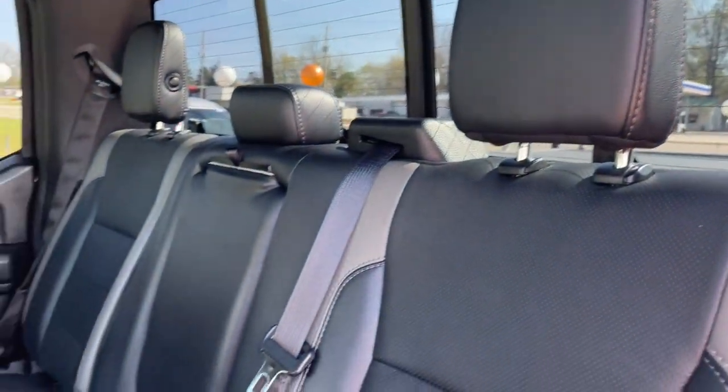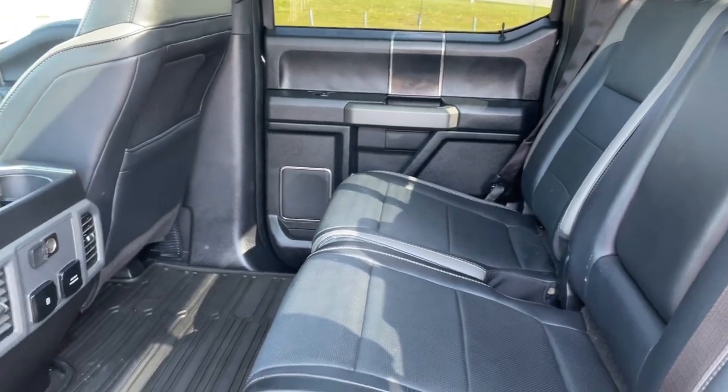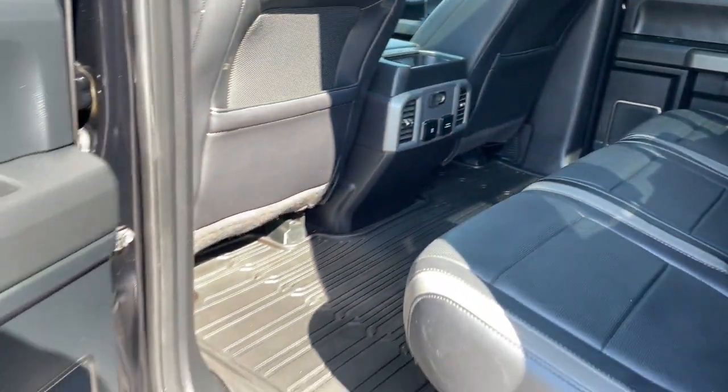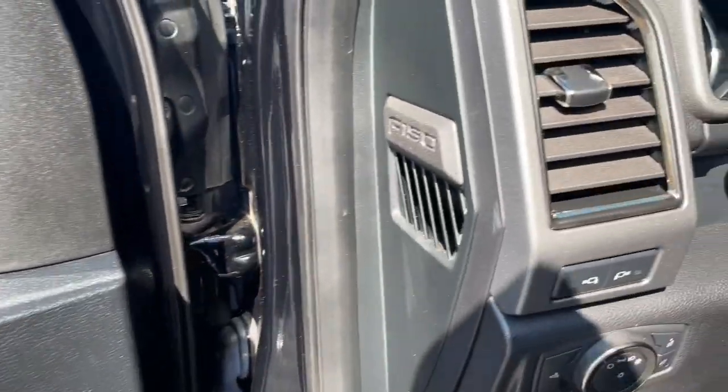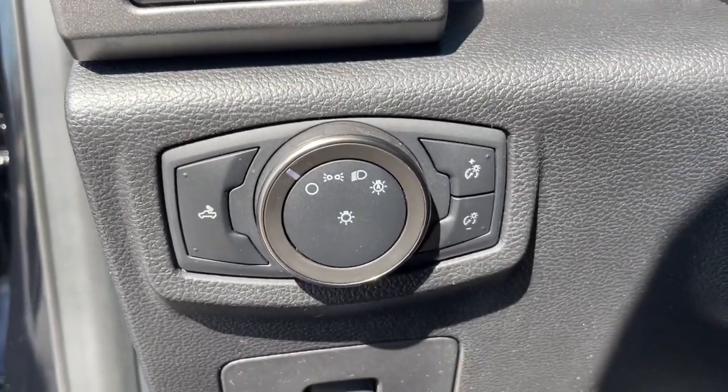360-degree view car camera, intelligent auto on-off high beams, navigation system, keyless entry, moonroof, remote engine start, satellite radio, fog lamps, adaptive cruise control, heated mirrors.